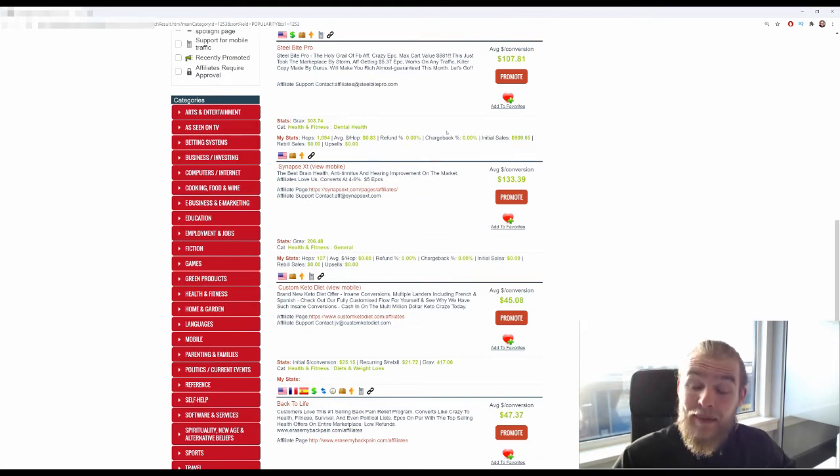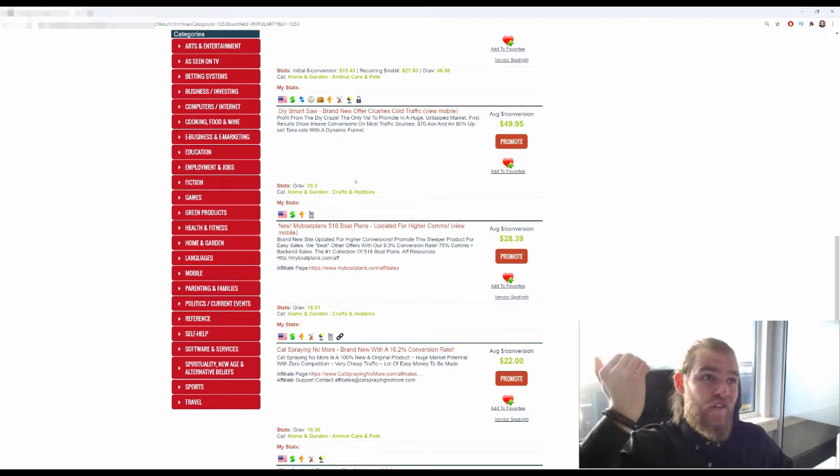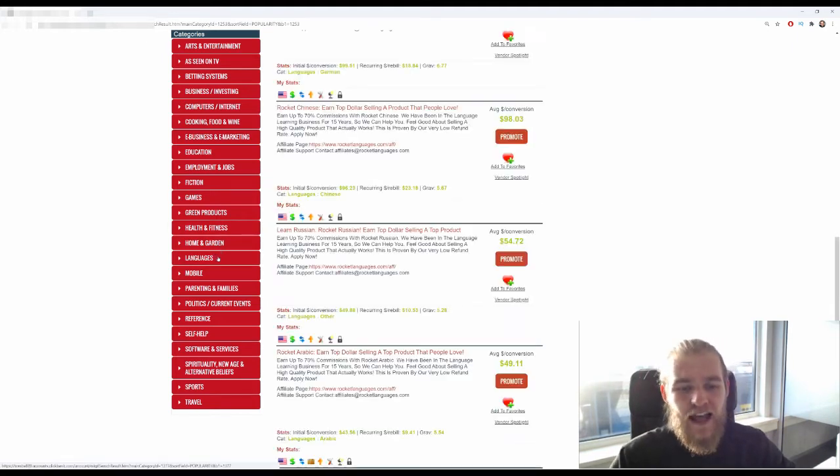Home and garden is literally everything in and around the house: DIY building, furniture, building your back garden, and also training your dog or other pets — whatever is in and around the house you'll find it here. Languages is pretty self-explanatory: learn a new language. This is quite interesting because some targeting approaches wouldn't make sense.